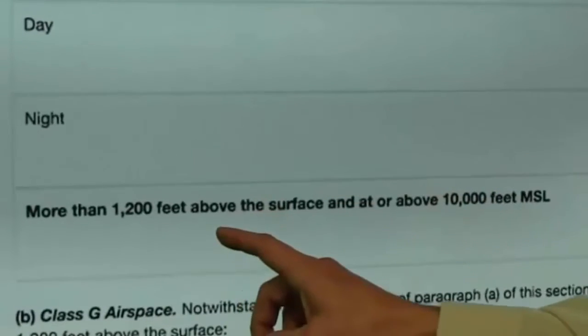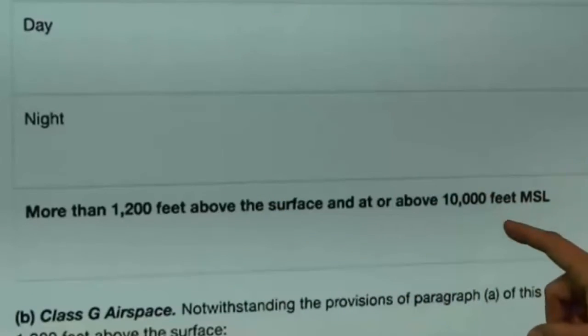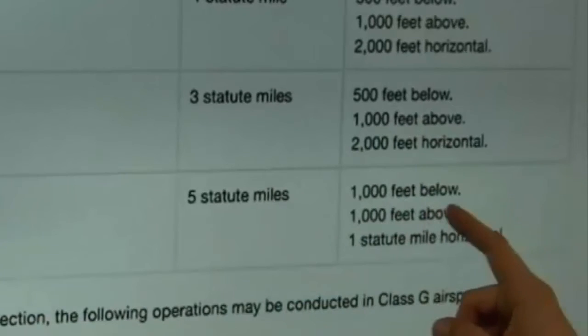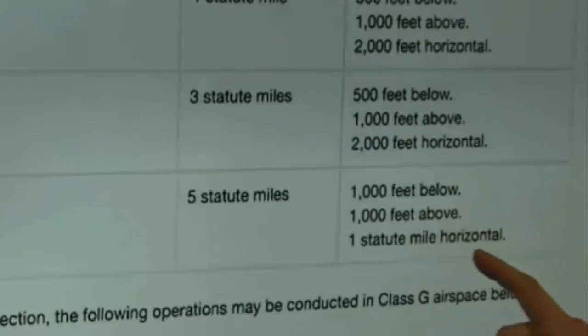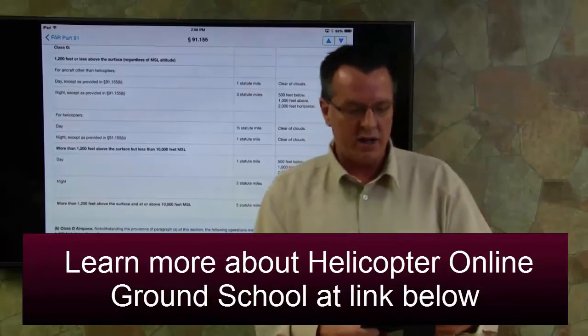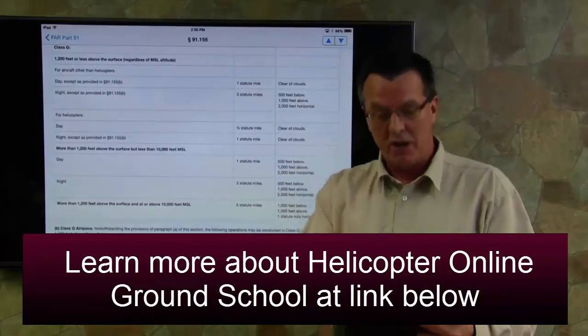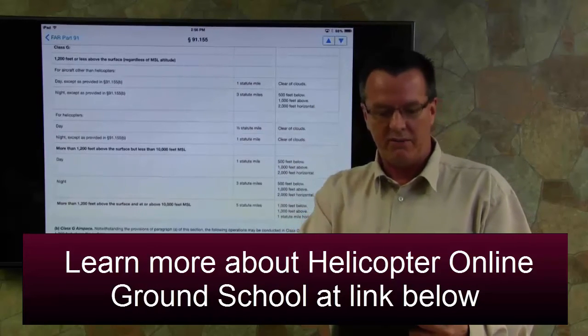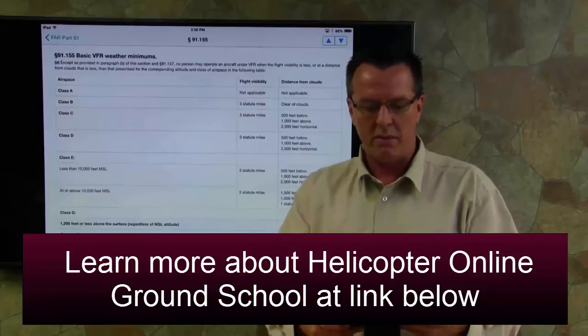Then we have more than 1,200 feet above the surface at or above 10,000 feet MSL, which is five statute miles, 1,000 feet below, 1,000 feet above, and one statute mile horizontally from the clouds. That's Class G for helicopters. If you want to look this up yourself or tab it in your FAR/AIM, it's 91.155, basic VFR weather minimums.